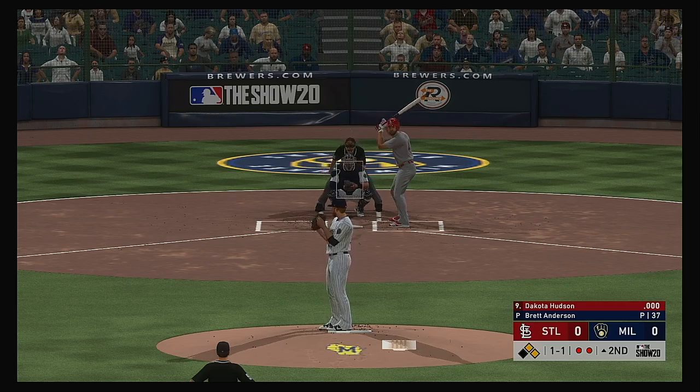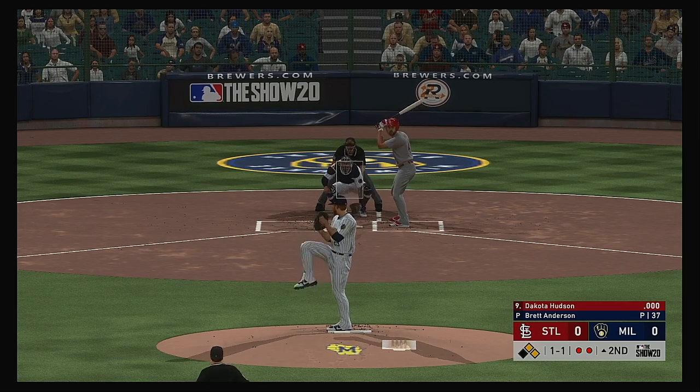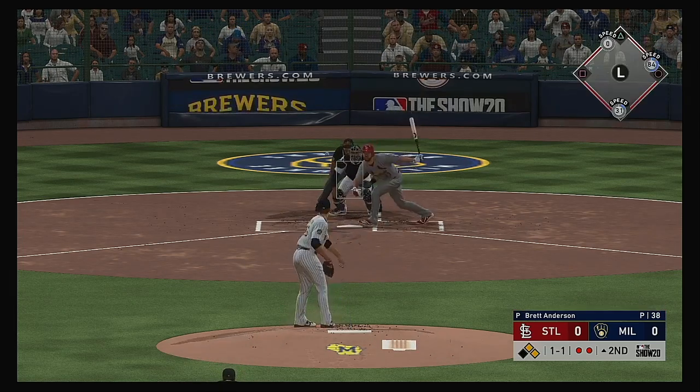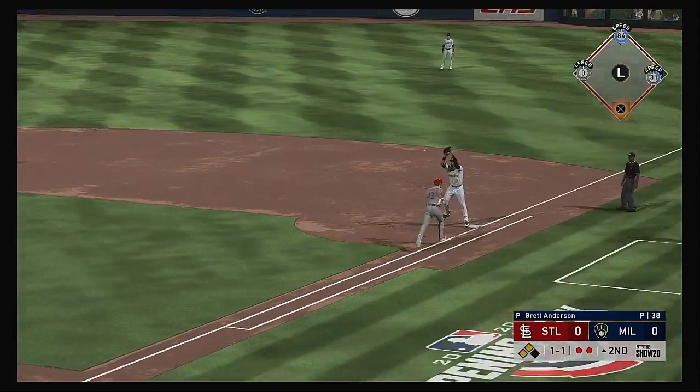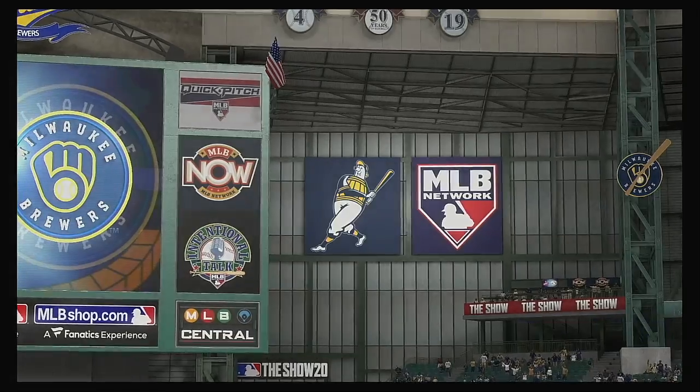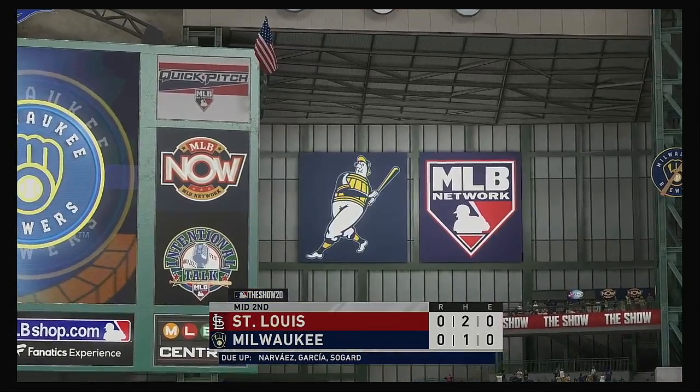Stepping in for the Cardinals: Dakota Hudson. Two on, two out, here in inning number two. Hit weakly back to the mound — on to first, and the Redbird rally goes for naught as that ends the inning.